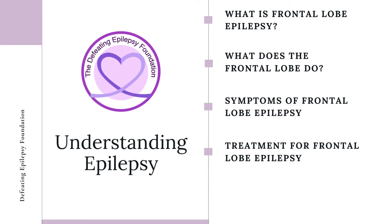In this presentation, we will discuss what frontal lobe epilepsy is, the functions of the frontal lobe, symptoms of frontal lobe epilepsy, and treatment for frontal lobe epilepsy.